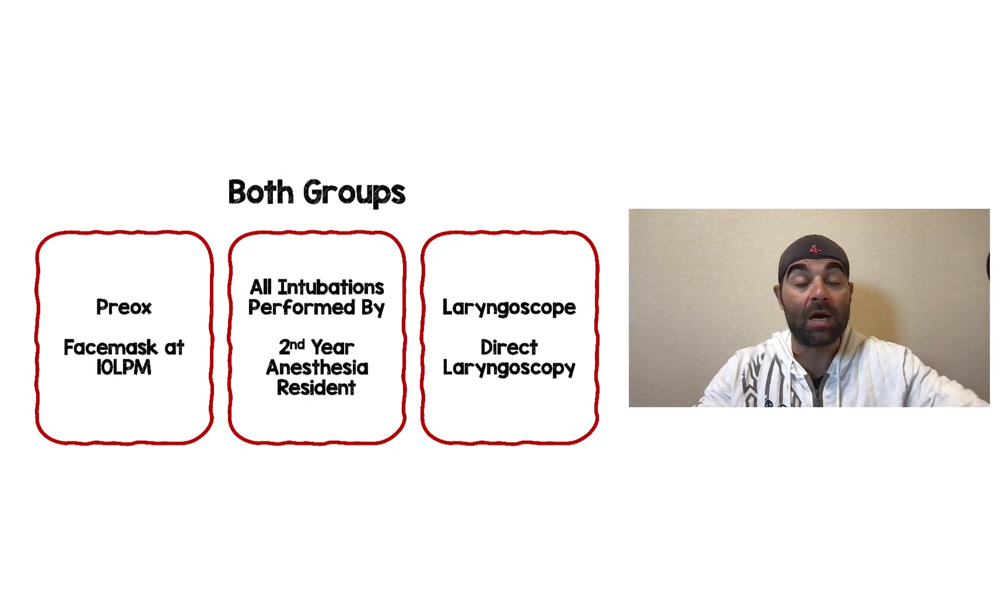Some things that were common in both groups: pre-oxygenation was done with a face mask at 10 liters per minute. All intubations were performed by second-year anesthesiology residents, and interestingly the choice of laryngoscope blade was direct laryngoscopy as opposed to video laryngoscopy.